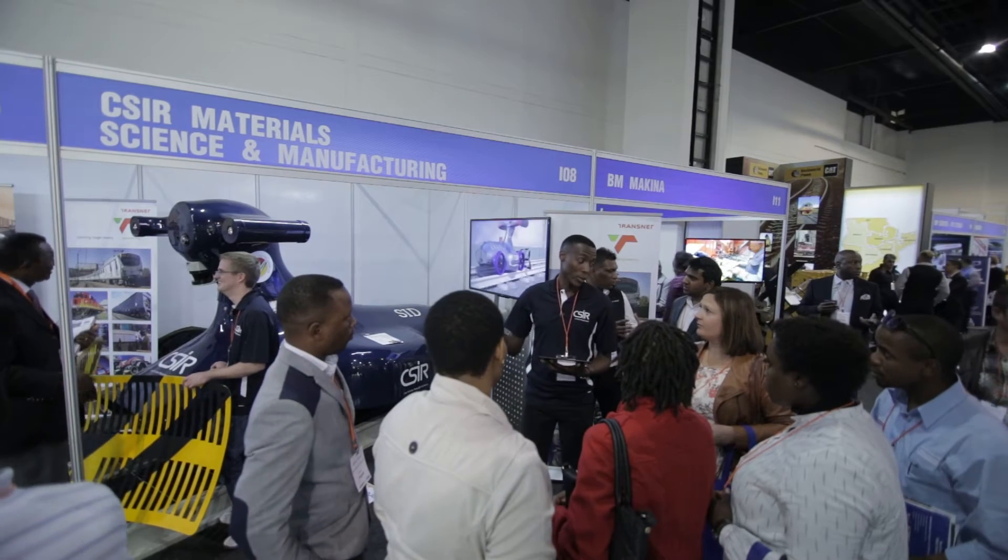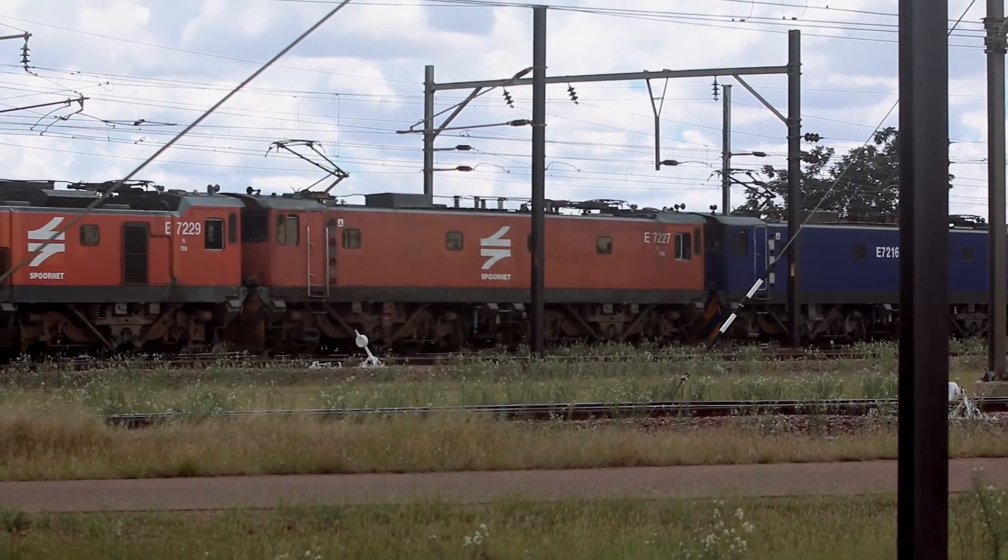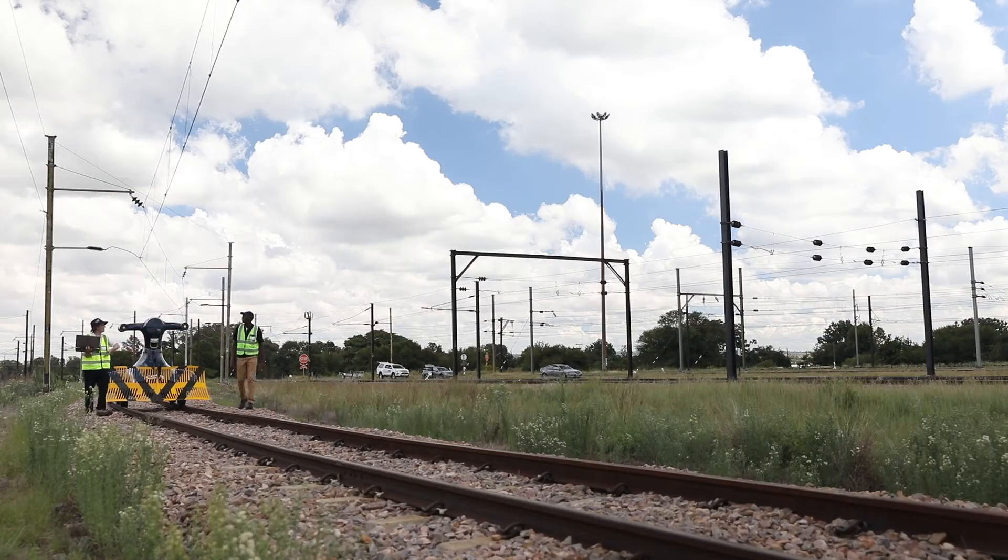We're looking to approach railway operators that can take the system further, looking at industry partners who can help us in industrializing the prototype, with the idea that all locomotives would be fitted with this system in the future.